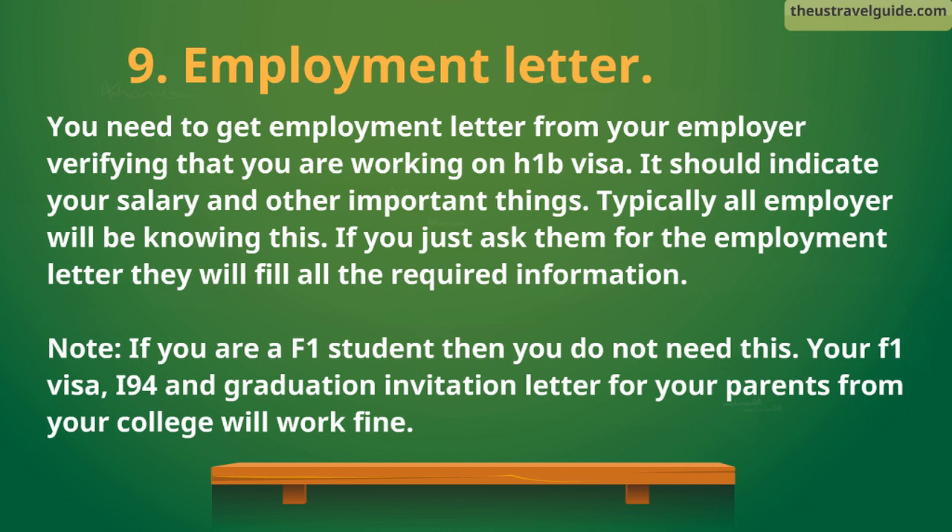9. Employment letter. You need to get an employment letter from your employer verifying that you are working on an H-1B visa. It should indicate your salary and other important things. Typically all employers will know this — if you just ask them for the employment letter, they will fill in all the required information. Note: if you are an F-1 student, you do not need this. Your F-1 visa, I-94, and graduation invitation letter for your parents from your college will work fine.